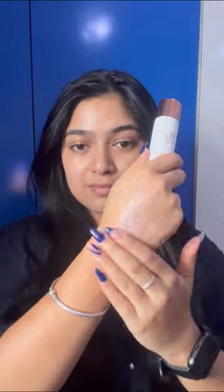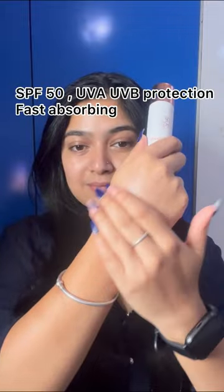Next comes the Ayuga 2% Chandanam Sunscreen, SPF 50, UVA and UVB protection, fast absorbing, and dermatologically tested for all skin types.